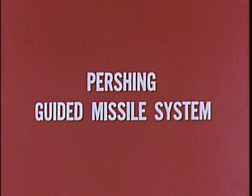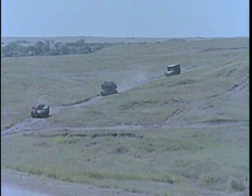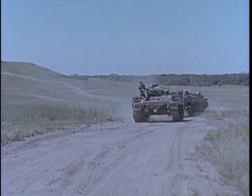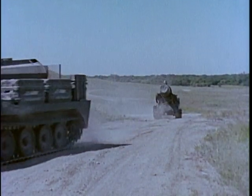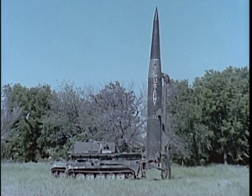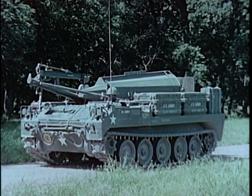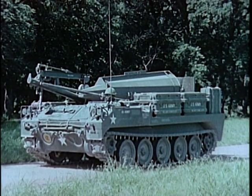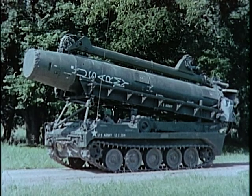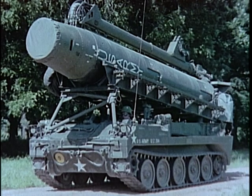The Pershing guided missile system is the United States Army's longest-range field artillery weapon. Maximum tactical mobility is achieved by mounting the firing battery equipment on four vehicles — lightweight tracked or wheeled. The Pershing system is air transportable and can be employed at environmental extremes of temperature, in high winds, high humidity, low visibility, and darkness. The warhead vehicle carries the Pershing warhead section, the missile air fins, and other operational equipment to the firing position. The erector launcher supports the missile during transit, provides a platform for mating it to the warhead section, and for test, checkout, and azimuth laying operations. It erects the missile and provides a level, stable platform for its firing.